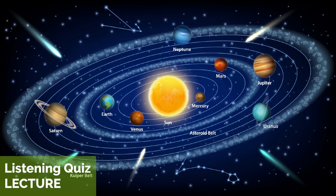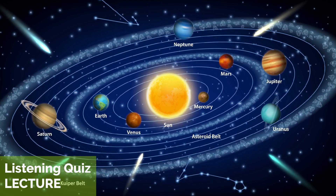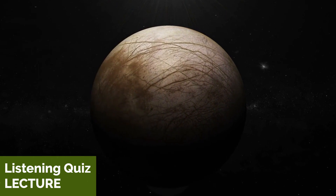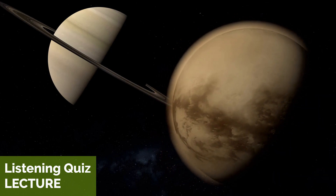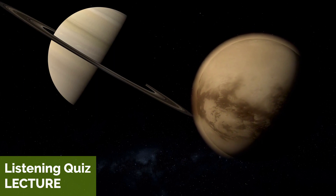Our solar system also contains numerous minor planets, moons, asteroids, and comets. One notable moon is Europa, a moon of Jupiter that is believed to have a subsurface ocean of liquid water. Another notable moon is Titan, a moon of Saturn that has a thick atmosphere and hydrocarbon lakes.